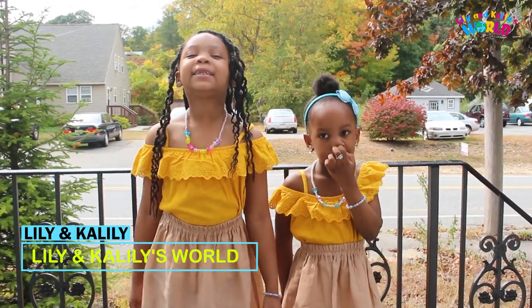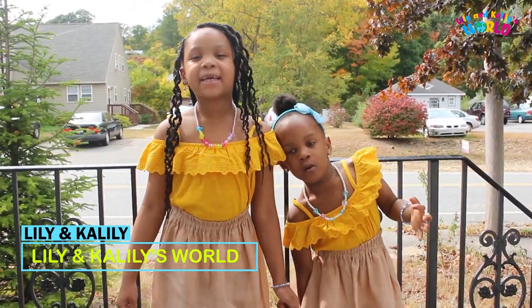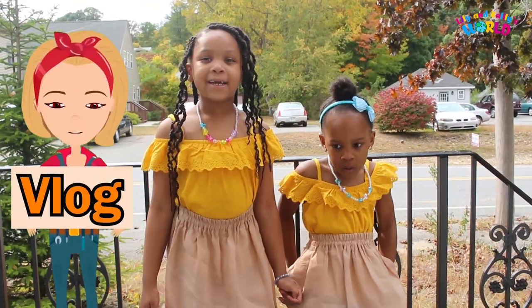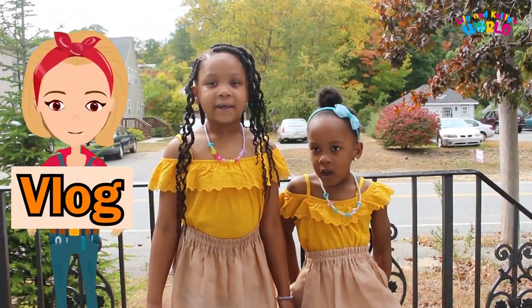Hi guys, this is Lady and Kenny again. Today we have a new video. It's going to be a vlog. So have fun!